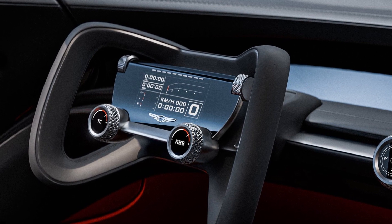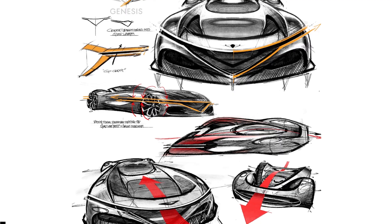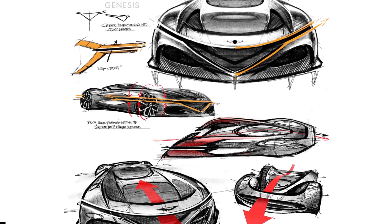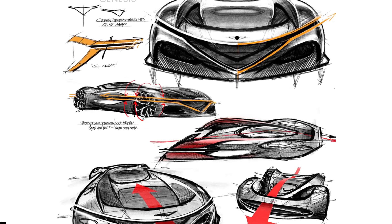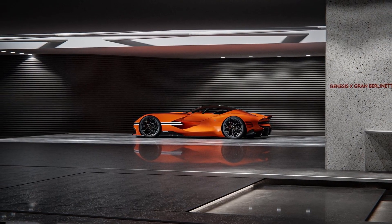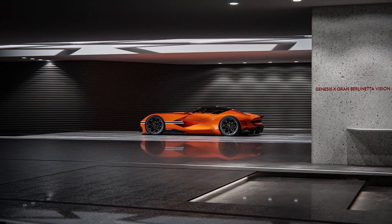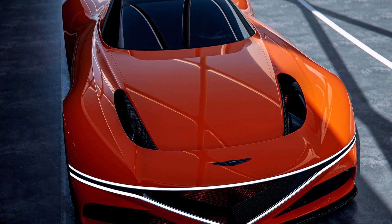Inside, the supercar has a carbon cabin derived from the brand's beauty of white space. Genesis provided a race-focused cockpit with a digital panoramic interface for information and a surround digital monitoring system. It also has a steer-by-wire system that promises precise and decisive maneuvering.